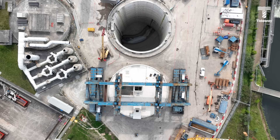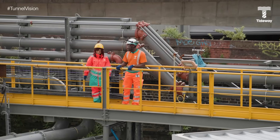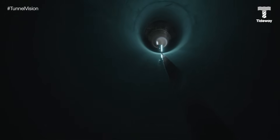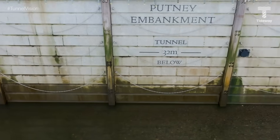For 24 episodes we've taken you behind the scenes of one of the biggest infrastructure projects in Europe. We've shown you the sights, the sounds, and met the people behind this extraordinary feat of engineering to clean up one of the world's greatest rivers. The Thames Tideway Tunnel, London's super sewer, is now fully connected, promising a healthier, greener future for the Thames.